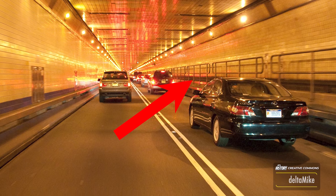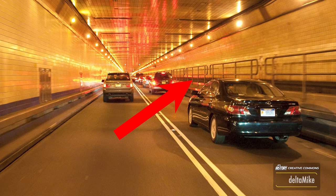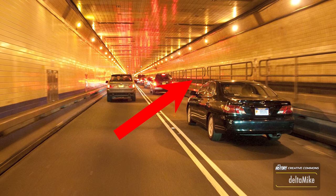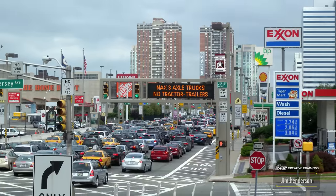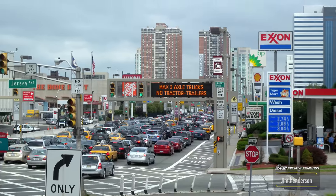Have you ever noticed those catwalks inside the Lincoln and Holland Tunnels? Well, believe it or not, when these tunnels first opened, the little catwalks were used by police to patrol traffic.